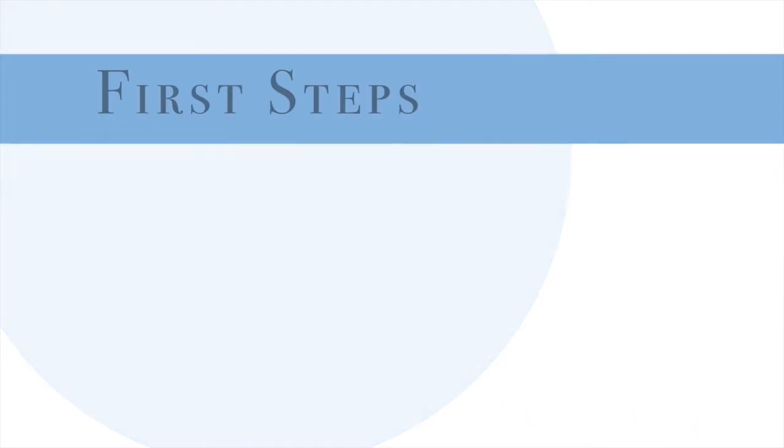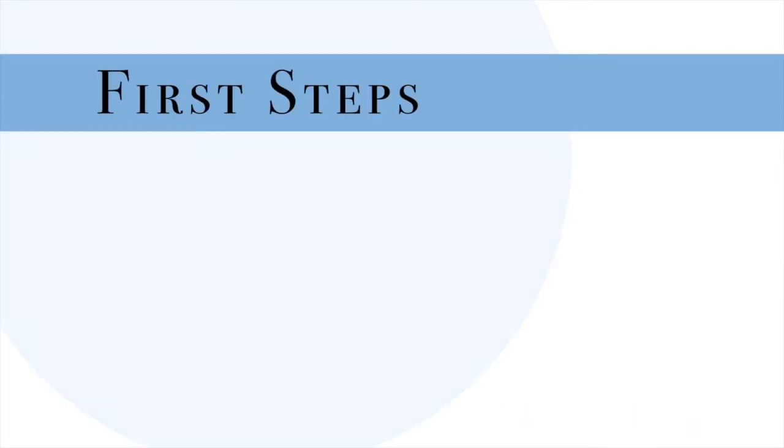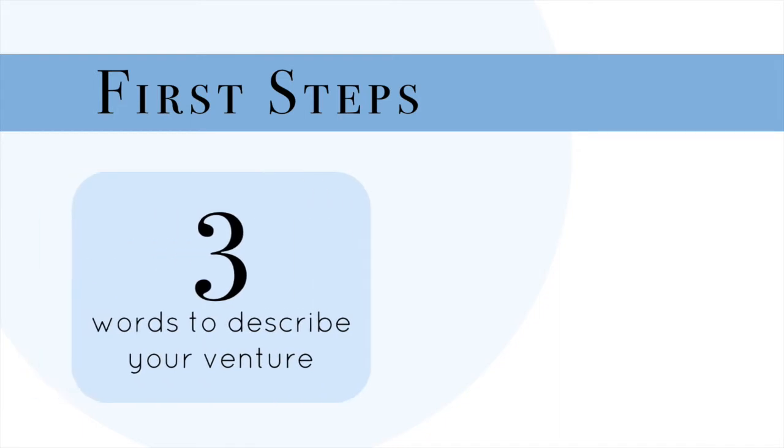Let's get started! First things first. This may seem random, but grab a pen and some paper. I want you to do two things. First, write down three words to describe your venture. What do you do? Sum it up in only three distinct words.